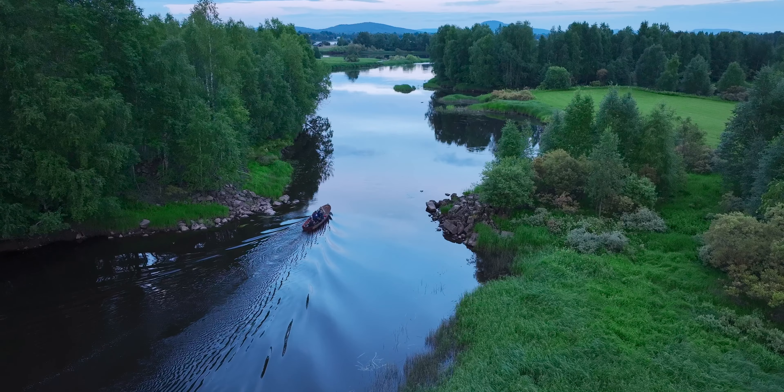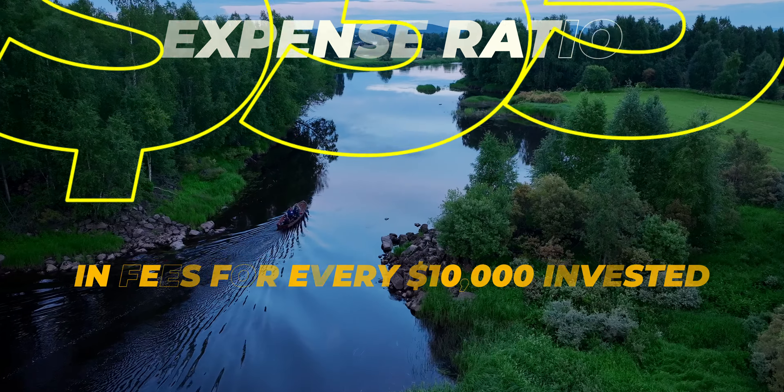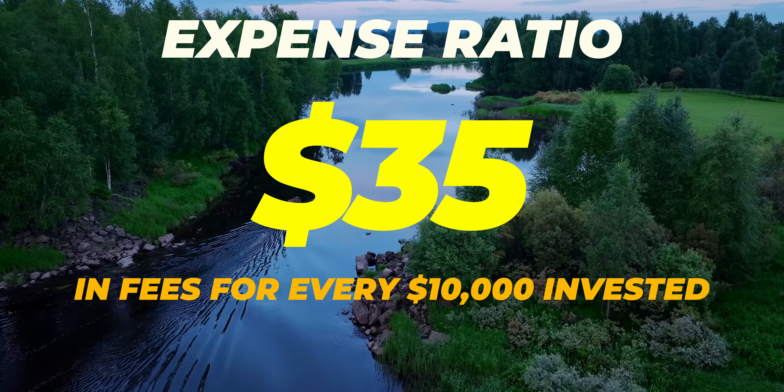Now while the past couple of dividend ETFs on this list had a low expense ratio, JEPI has an expense ratio of 0.35%, meaning you can expect to pay $35 for every $10,000 invested. But what makes JEPI number two on this list is not its average annual return or its expense ratio — it is indeed the dividend yield.